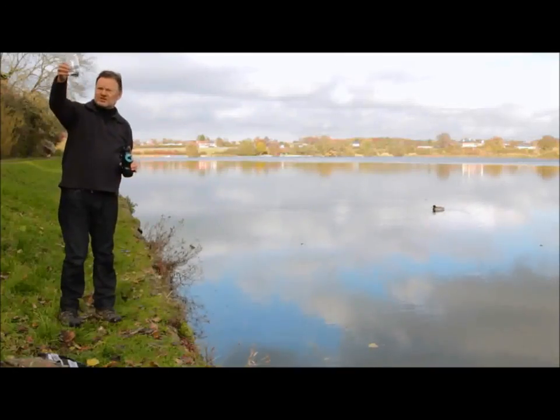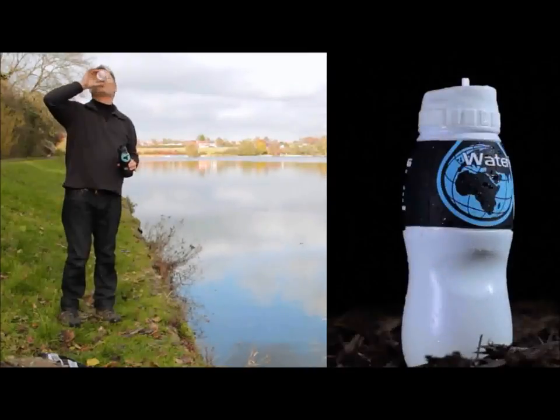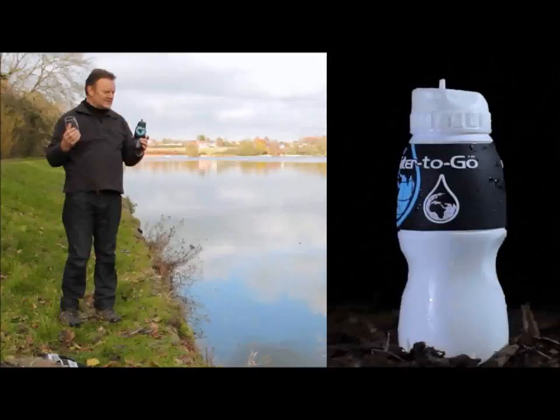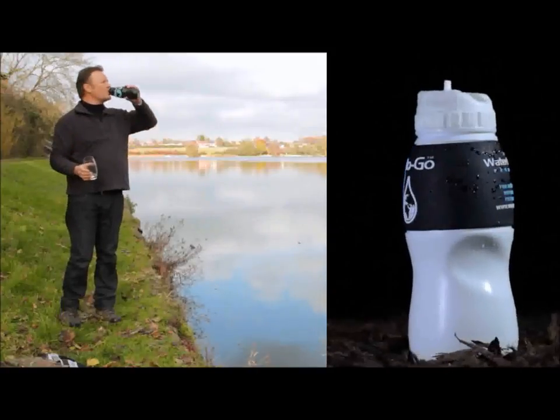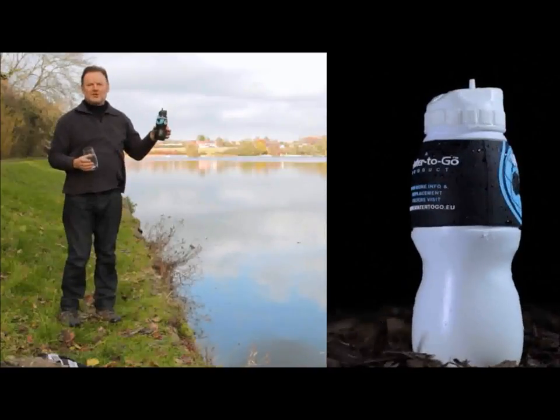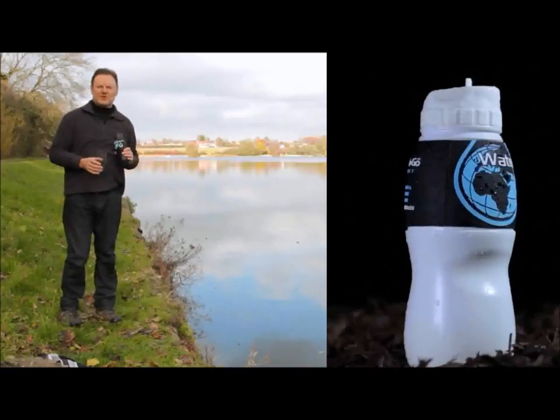Not only is it crystal clear, but it tastes beautiful as well. And for the skeptics — do you think I'm not drinking pure clean water directly from the reservoir?